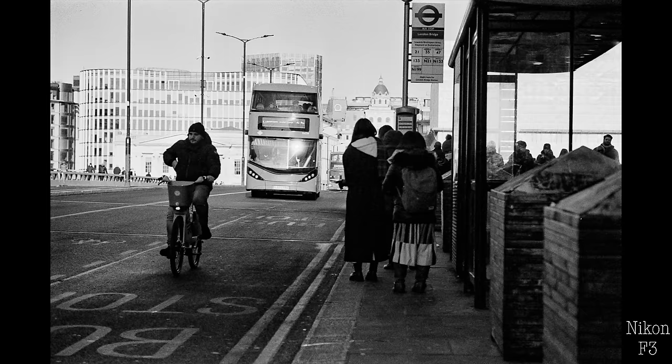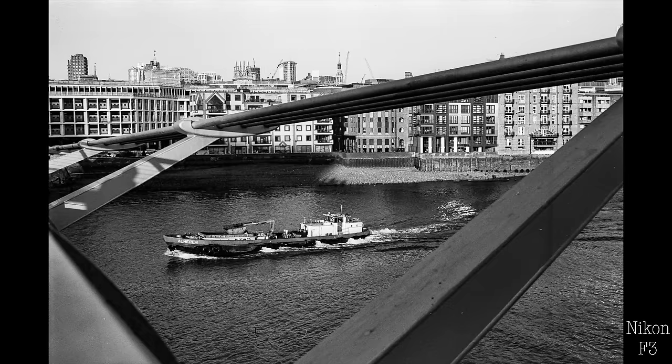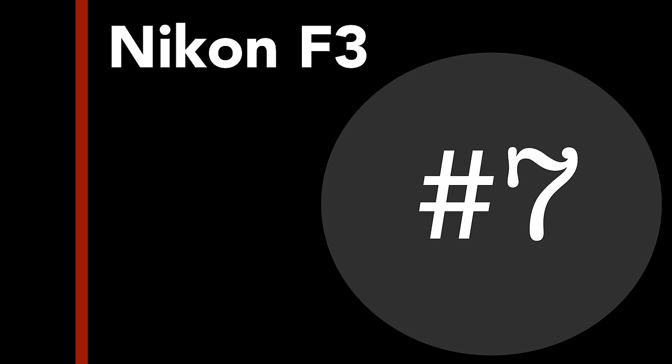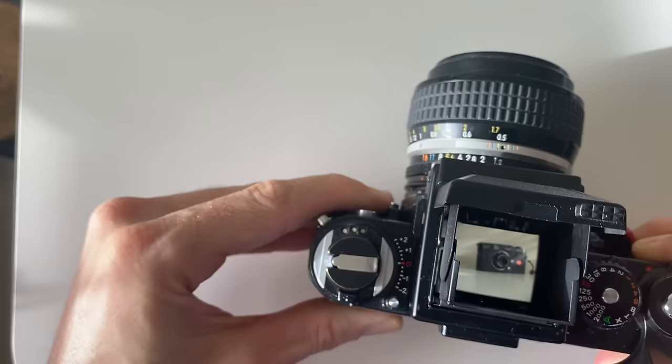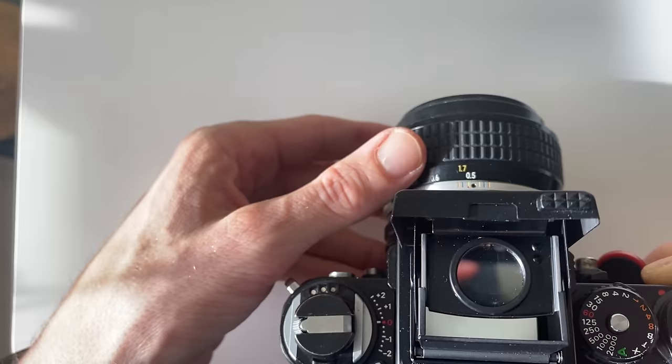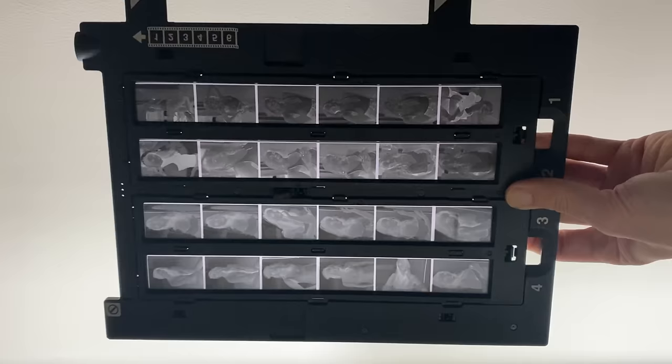I will do a full behind-the-scenes video using the F3 on my next trip to show how I'm using the camera and more sample photos. Number seven: this is not F3 specific, but whenever I buy a new film camera — no matter how cheap or expensive — it always inspires me to shoot more film, and I can't think of a better reason than that.